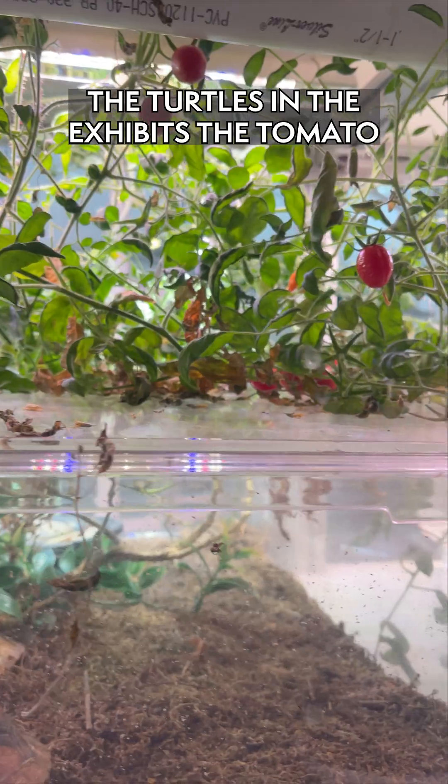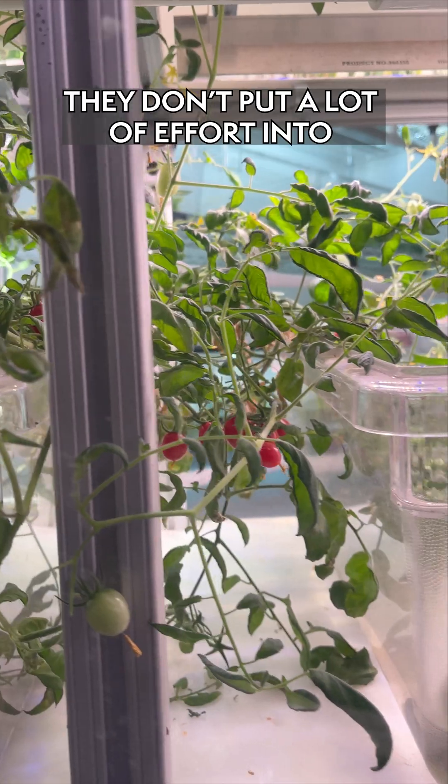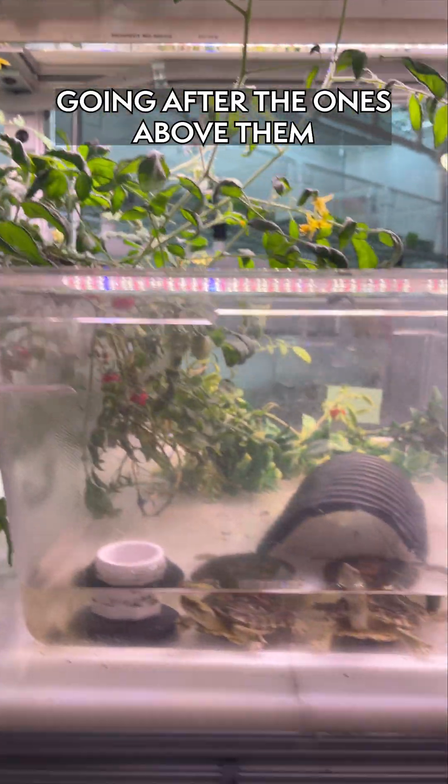The turtles in the exhibits that the tomato plant is growing in seem to eat the tomatoes that are down at the bottom. They don't put a lot of effort into going after the ones above them.